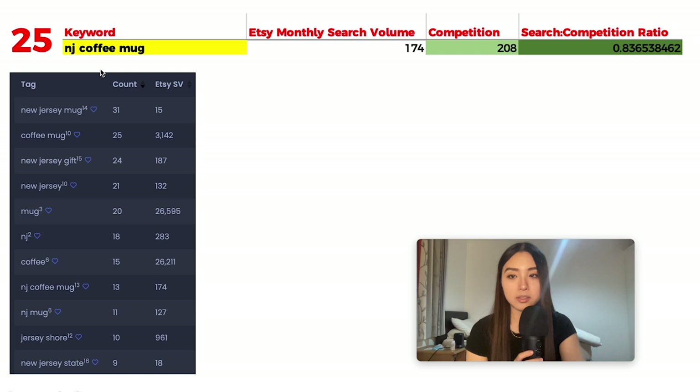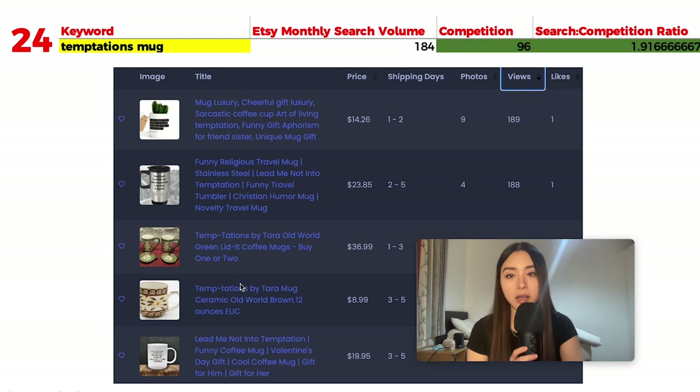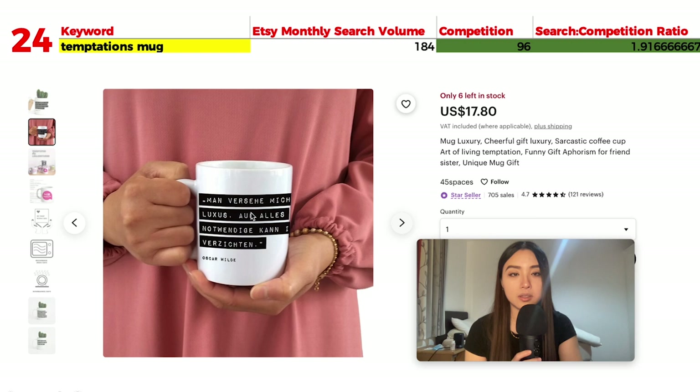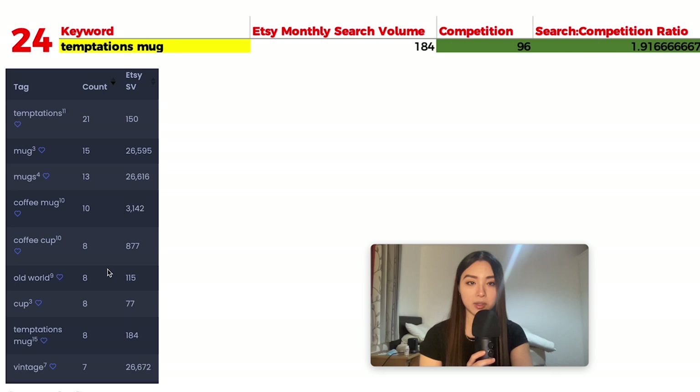Number 24 is 'temptations mug' with 184 monthly searches and 96 results, giving a ratio of 1.91. The word can be interpreted in multiple ways, making it hard to pinpoint exactly what customers want. Popular listings include a quote design, a funny text-based Valentine's design, and one at the beginning of a Bible quote. The font and design style seem to matter quite a bit here.